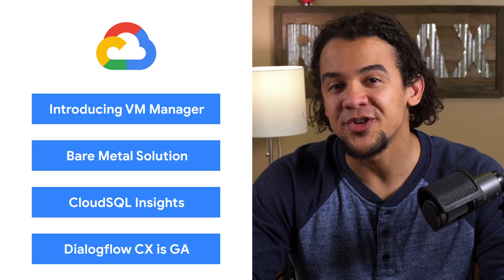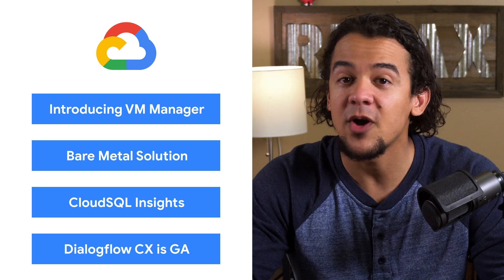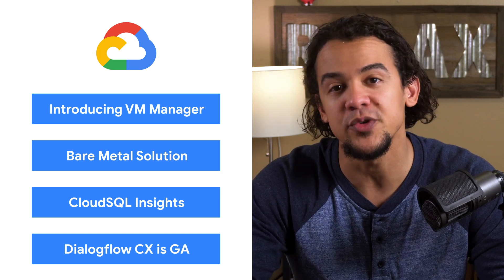Today, we're talking about VM Manager, bare metal solutions, and Cloud SQL Insights. I'm Roger Martinez, and welcome to This Week in Cloud, where we serve you the lowest latency news.